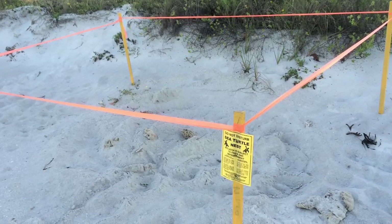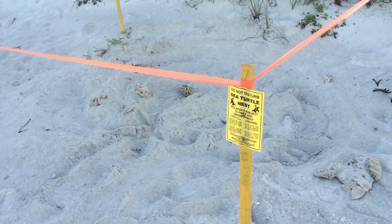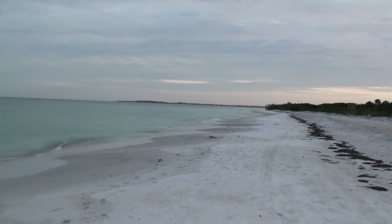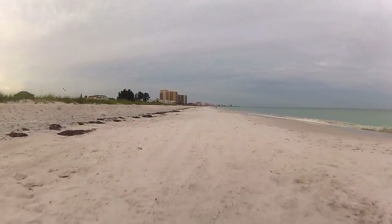We just had our first nest of the season last Sunday, May 3rd. It was a loggerhead sea turtle nest down on Reddington Beach. We patrol approximately 26 miles of beach every day, just looking for the tracks from the sea turtles when they come in to lay their eggs.